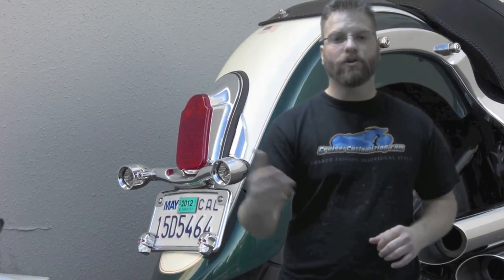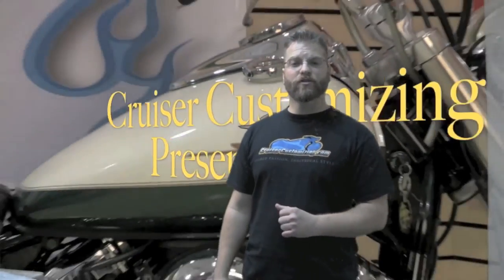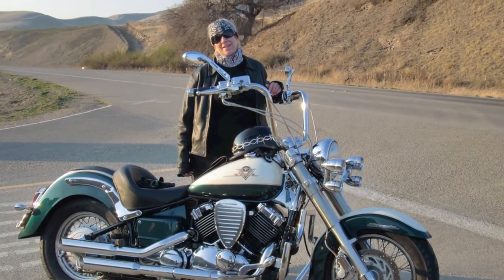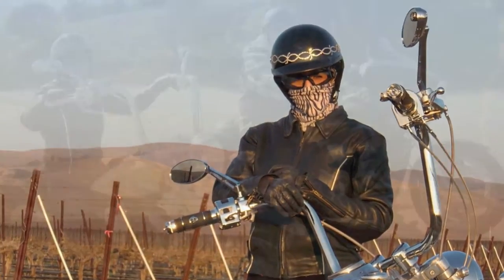This build was an exciting opportunity to show you how simple it can be to put accessories that you want or need onto your motorcycle. Thank you for watching this week's Cruiser Customizing Tip of the Week, and thank you for joining us over the last eight months when we built out the gift of motorcycling. Until next week, take care and ride safe.